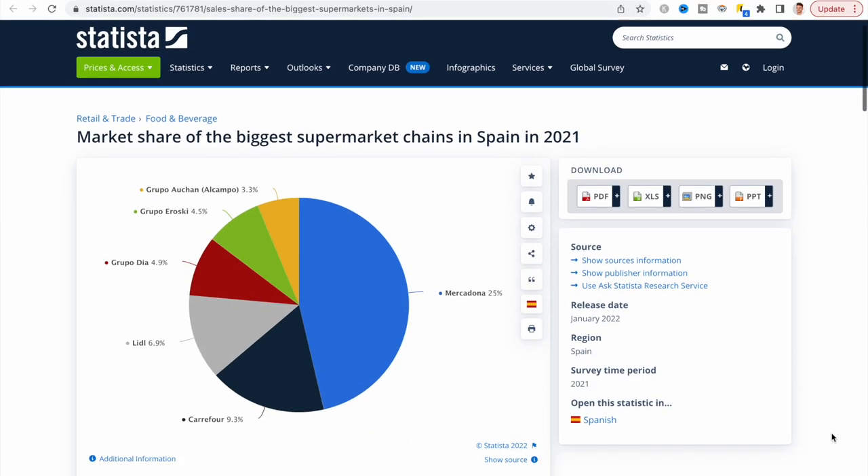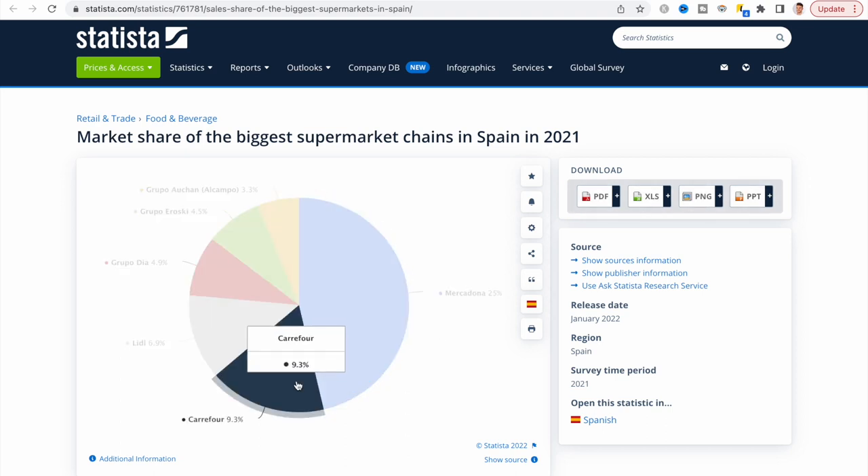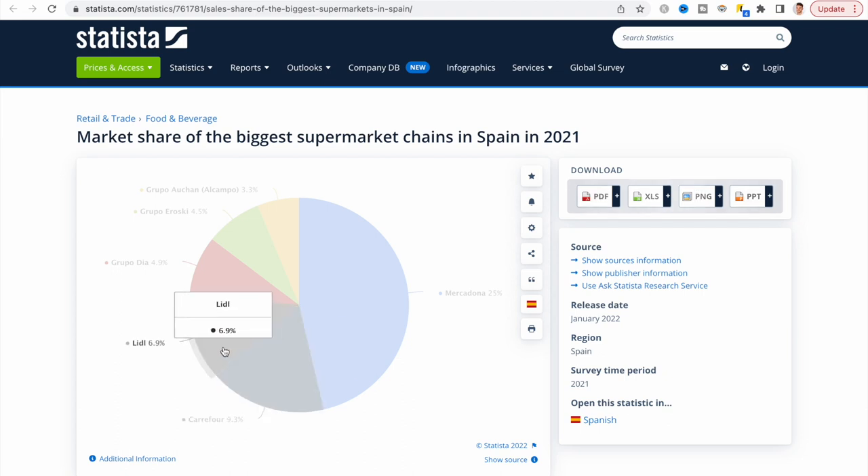In Spain, if we look at the supermarket sector, the clear cut leader is Mercadona with around 20 to 25% of the market share. We then have Carrefour in second place at about 10% of the market share. And then we have Lidl, which has been up and coming and growing its market share, now holding about 5%. Followed by Dia, another supermarket also with 5%, and then a whole host of others accounting for the rest.